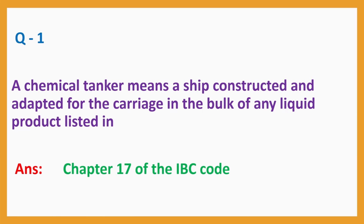Question No. 1: A chemical tanker means a ship constructed and adapted for the carriage in bulk of any liquid product listed in — Answer: Chapter 17 of the IBC Code.